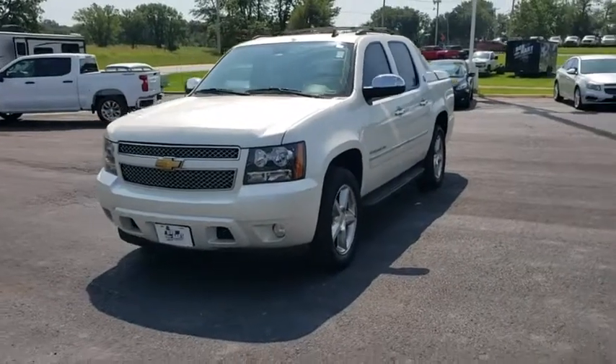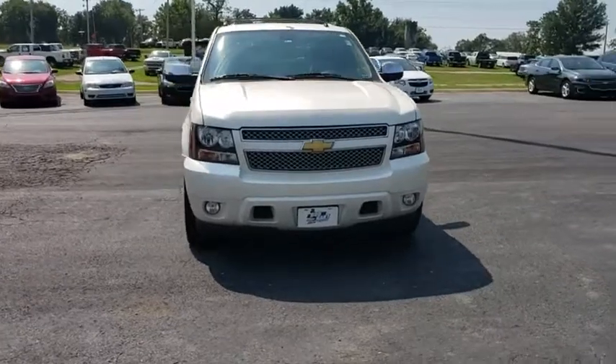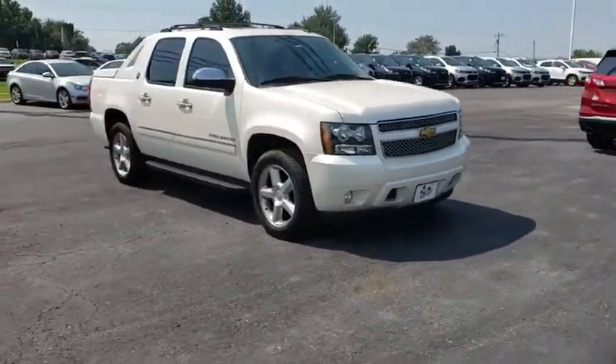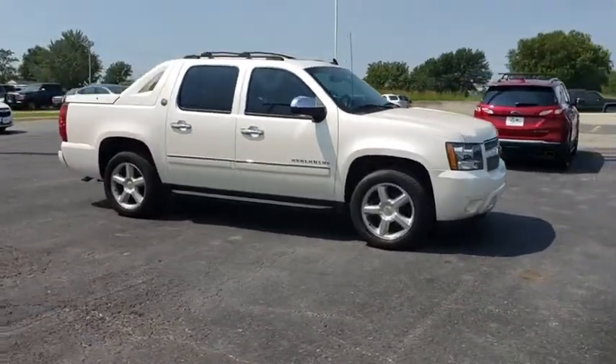Take a ride in the 2013 Chevrolet Avalanche. The Chevy Avalanche can transform from an SUV into a full-size pickup truck all in less than a minute. This makes the Avalanche one of the most flexible vehicles out there.